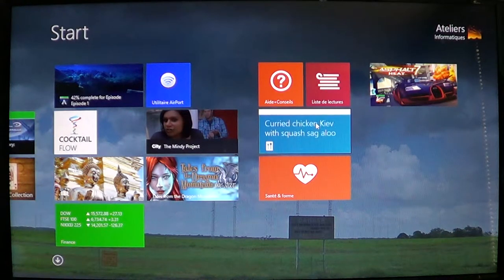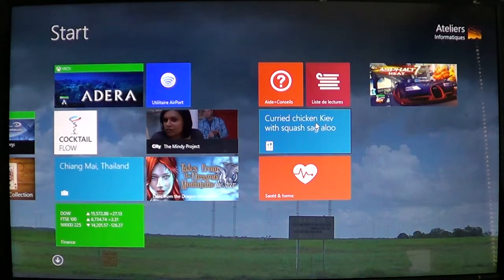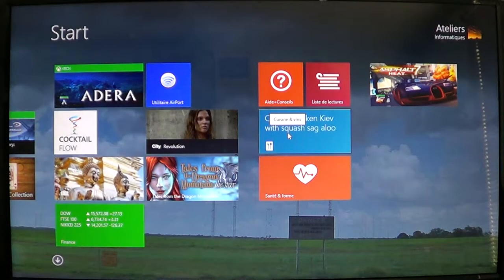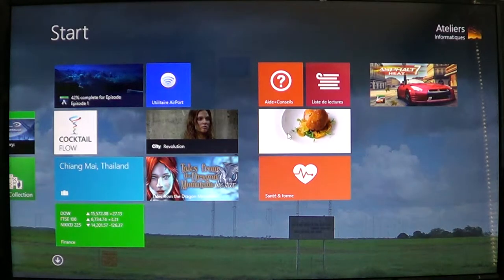Welcome to the official Windows 8 channel. Today we're going to look at a new app available in Windows 8.1 — it's the new core app for food. When you update your Windows 8 machine to Windows 8.1, you have a new food and wine app on your start menu or start screen. It's one of the new core apps now available with Windows 8.1.